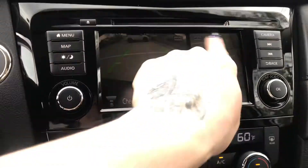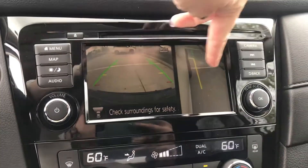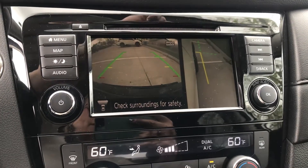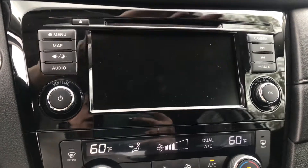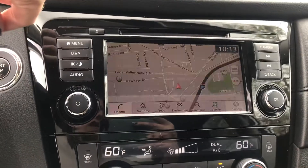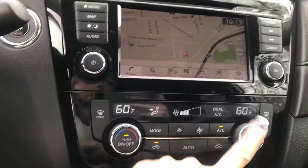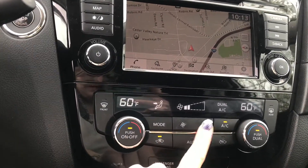It does have an all-around view monitor as well, so that'll give you a shot of the right-hand passenger side of the vehicle when you're trying to park. And then going back to the regular station here, it does have navigation built into it, so you have your maps on there, and then dual climate zone with your fan speed here.